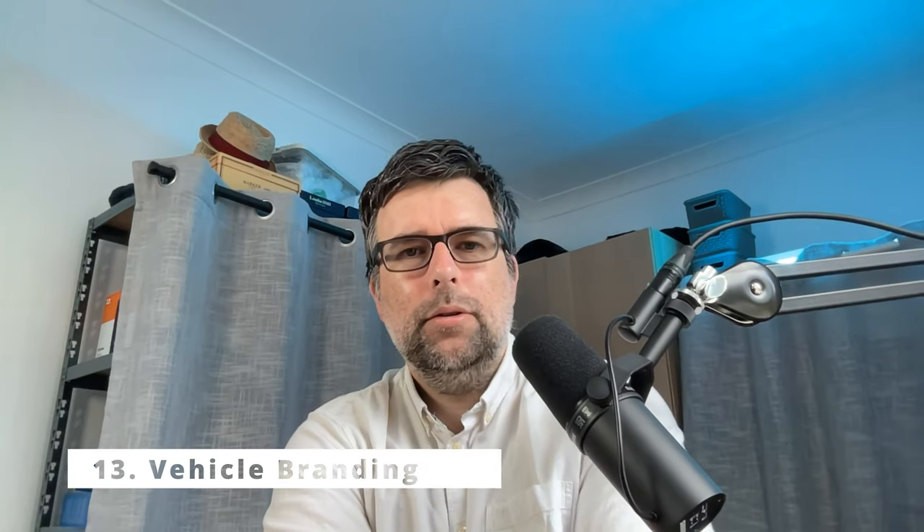Next up is vehicle branding — very, very important. Obviously you're driving around and it creates a brand impression. People might even call you if they see your number on your van. You want your logo, your name, your services, contact information — make it clear and professional.